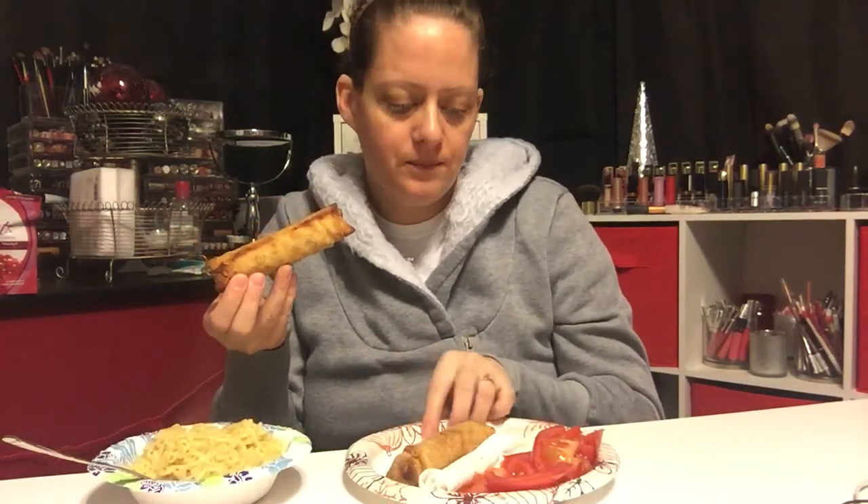These are the only egg rolls that I do not take the insides out of. You know, if you watch my eating videos, you've seen when I get Chinese food I just take the insides out and fill it with rice. But these — these are the best egg rolls in the world.